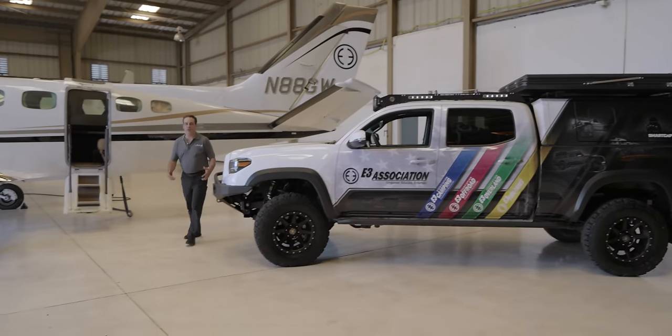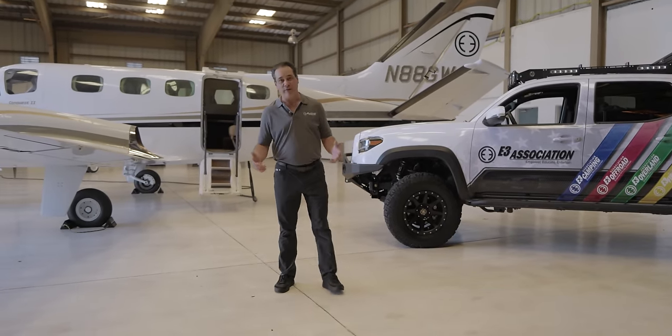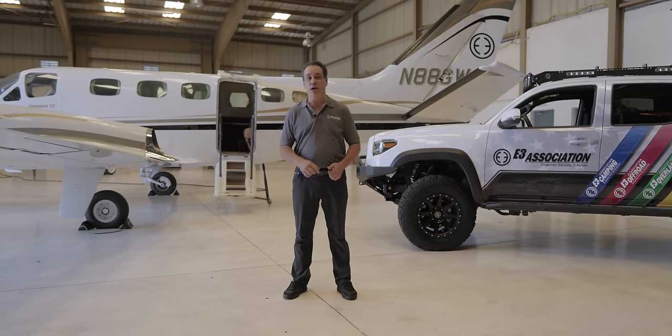Hey everybody, one of the biggest questions we get asked here at E3 Aviation Association is what airplanes do we own and fly every day? So today we're actually going to talk about the Conquest 2.